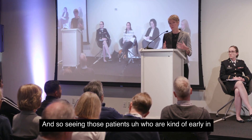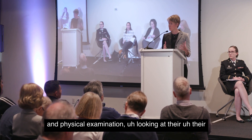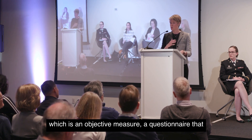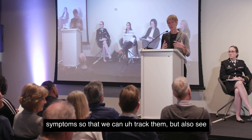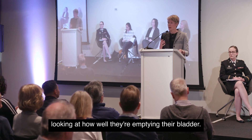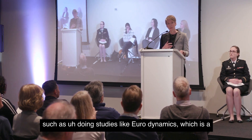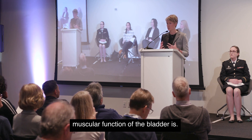Seeing those patients early in their journey involves a thorough history and physical examination, looking at their urinary symptoms, doing things like an IPSS score — which is an objective questionnaire that gives us data about the person's urinary symptoms so we can track them and identify the most bothersome concern — and looking at how well they're emptying their bladder, as well as more objective findings such as urodynamic studies.